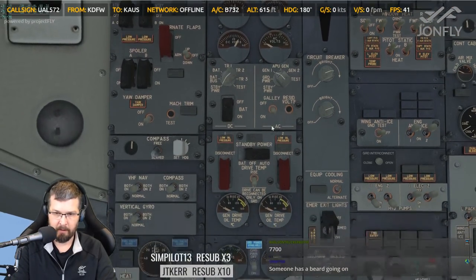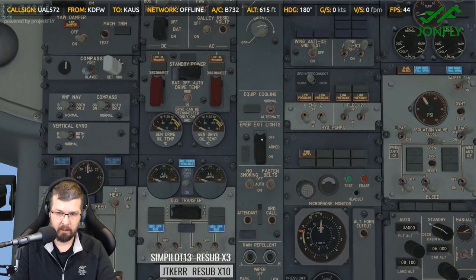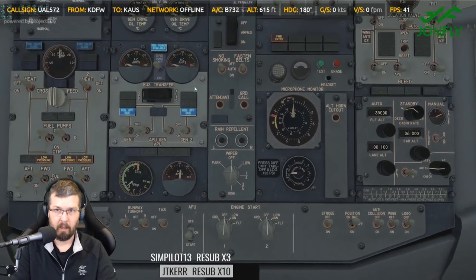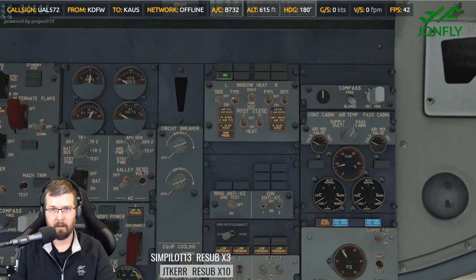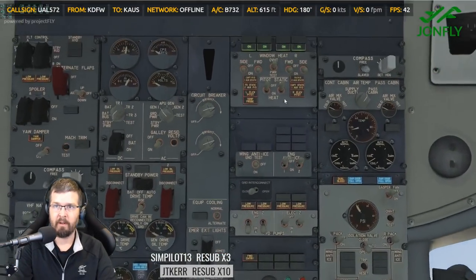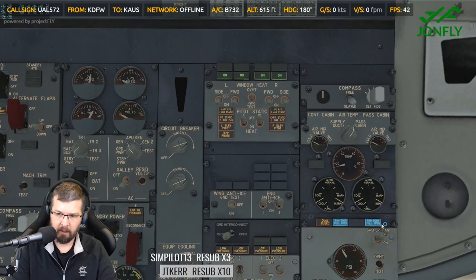Emergency exit lights — closing the guard. Also doing passenger signs, going to auto. Left and right window heats coming on. I could do this from this view, but I figure if I zoom in it's just a little more immersion into the beautiful textures. Here's Gasper fan on.